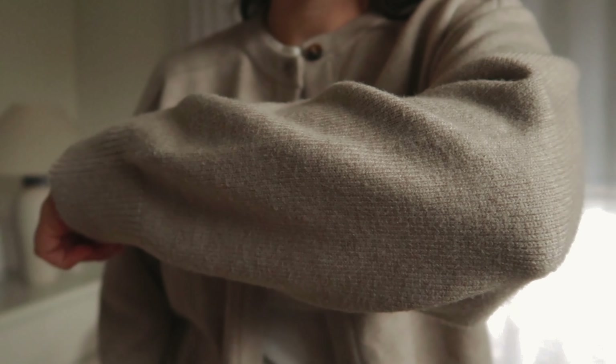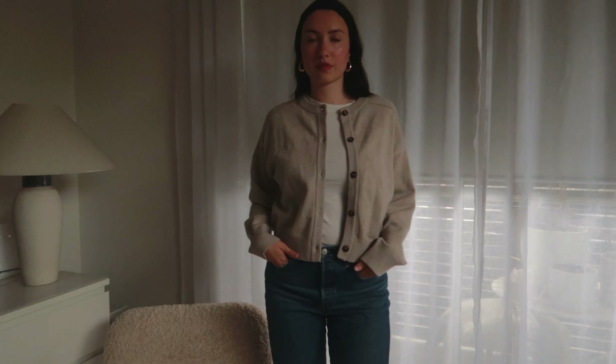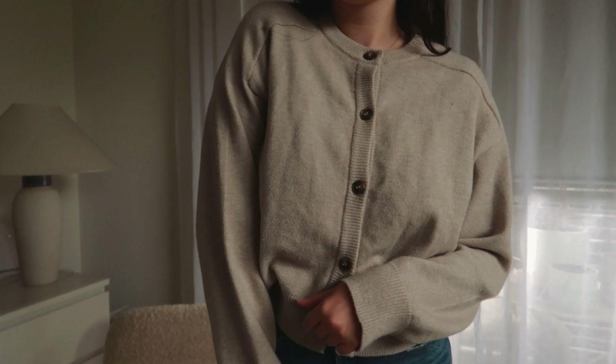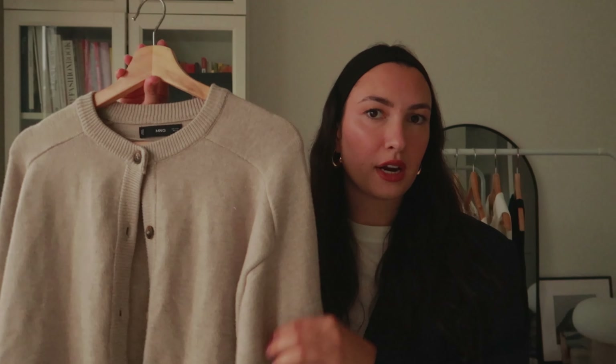It's a really simple button-up cardigan with buttons all the way to the bottom and a ribbed effect at the hem, with long sleeves that have ribbed cuffs as well. I really like the neckline — it's kind of like a boat neckline. I think this is a really nice addition to my wardrobe. I could wear it in spring, on cooler summer days here in Melbourne, on autumn days, and in winter for the office or layered under a coat. I love this piece so much and I've already worn it so many times.